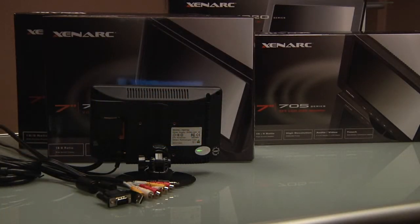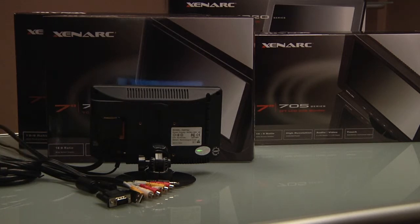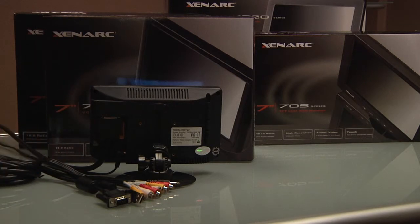These displays are EMARC certified for automotive use and utilize a heavy-duty 26-pin connector on the cable, suitable for industrial use and VESA 50mm mounting holes on the back. The cable breaks out into one VGA input, two composite video inputs, and three audio inputs that feed into the built-in speaker.